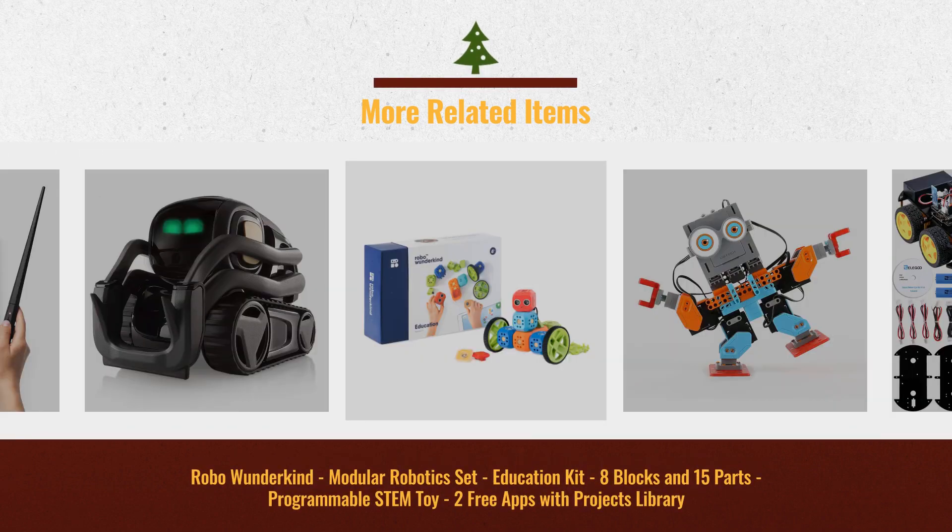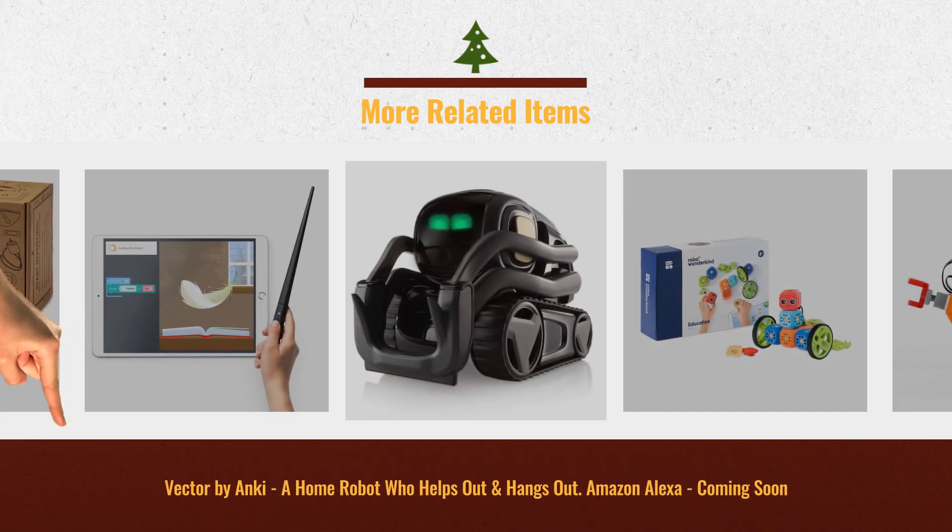These toys can be great as Christmas gift ideas. Click this link below for more.